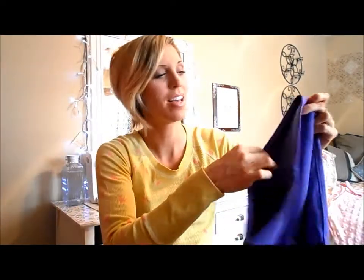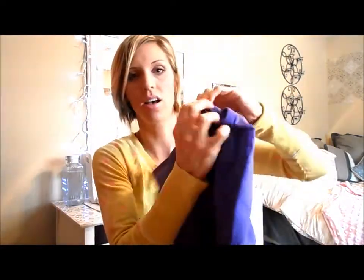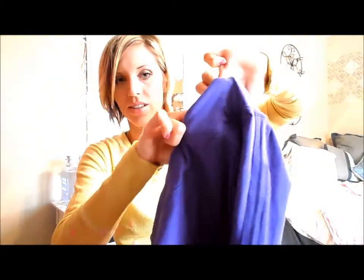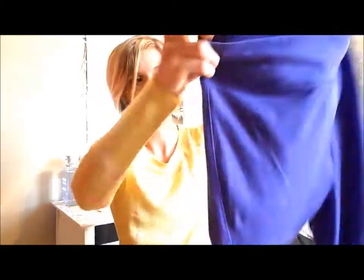In fact, I'm wearing them right now, but I cleaned in them so I have a little bit of bleach spots — so that's always nice. But these have a little slot right here, like if you're running you want to slip your key in or whatnot. So there's those.